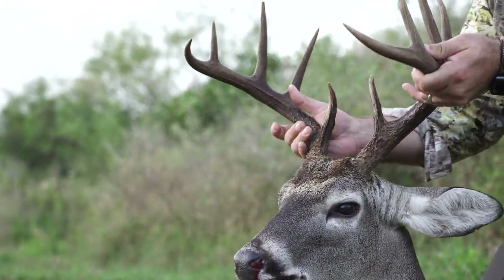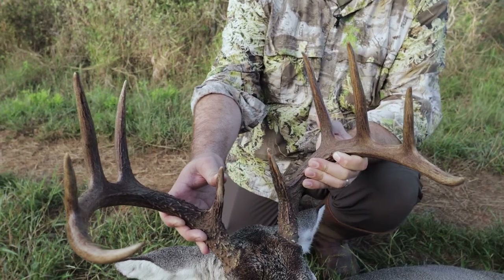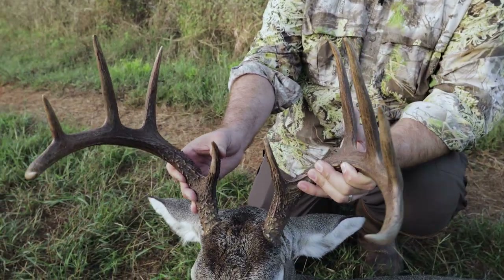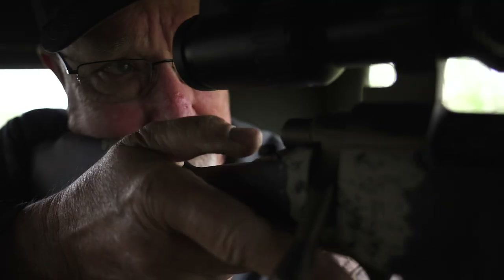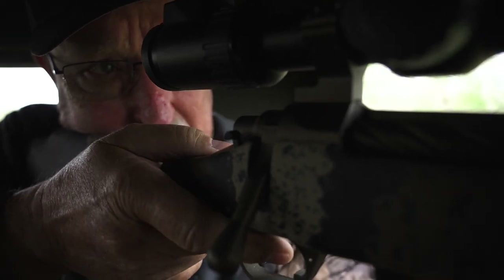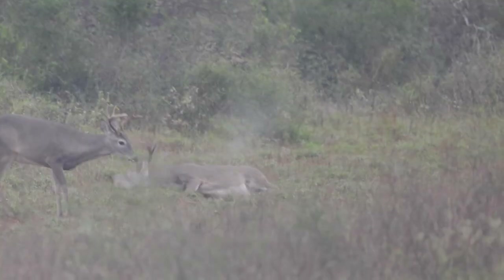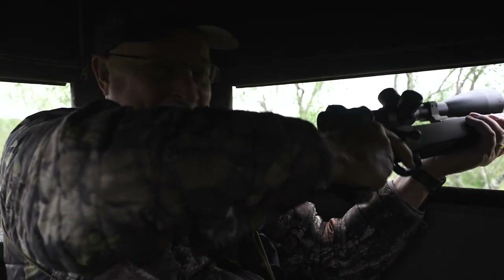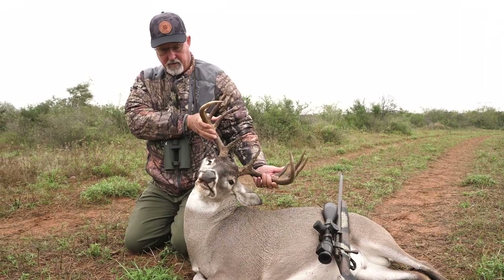He's down. Just a classic South Texas buck — got those dark antlers, big old mature head on him. Another management deer on the Nobius Ranch.